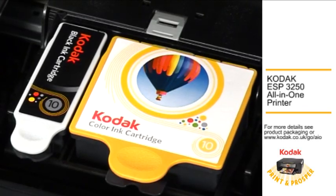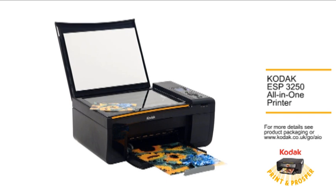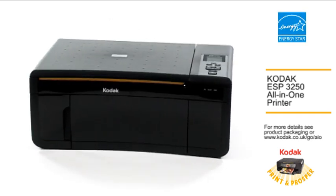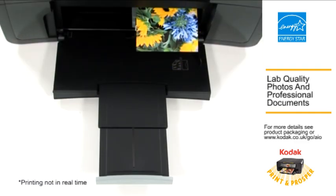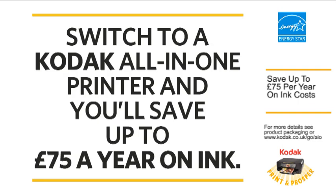Are you fed up with expensive printer ink? Do you need to print, scan and copy with no compromise on quality? Switch to a Kodak all-in-one printer now, like the Kodak ESP3250, and enjoy low-cost, lab-quality photos and professional-looking documents. And you can save up to £75 a year on your ink costs.